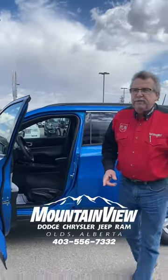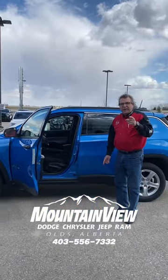So, where are you going to go? Mountain View Dodge. You're going to see Steve McCarty. Have a great day.